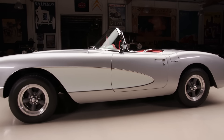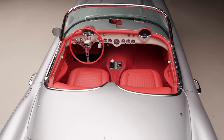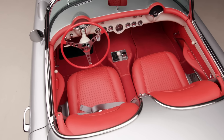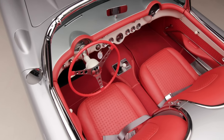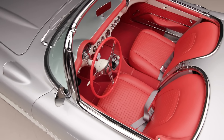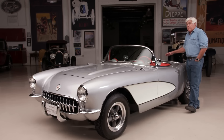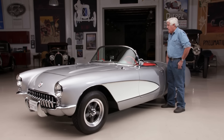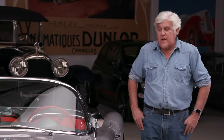Most Corvettes came standard with a manual three-speed transmission; the four-speed was optional. The gentleman who ordered this wanted the 283, 270 horsepower with the 4.11 gears — he wanted it to be the fastest thing on the road. He ordered a hard top but no soft top, because he didn't want all that extra weight. He was serious about racing it, and it really is quite a fast car. To me, one of the best-looking Corvettes of all time.